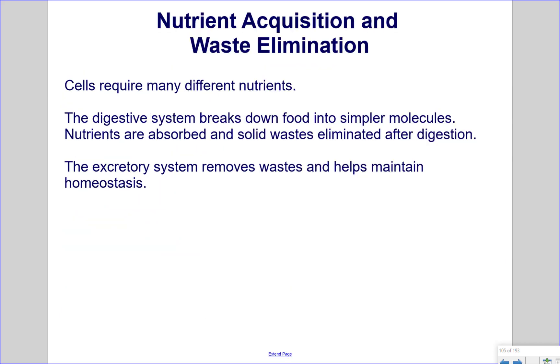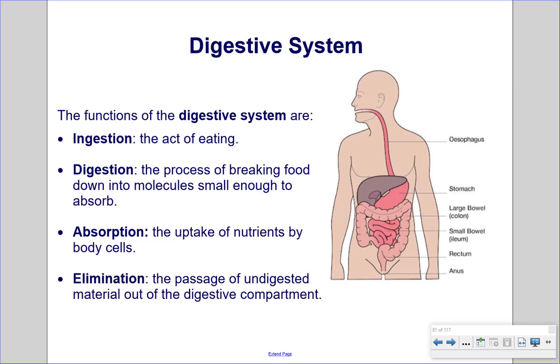Nutrient acquisition and waste elimination. Cells require many different nutrients. The digestive system breaks down food into simpler molecules. Nutrients are absorbed and solid waste is eliminated after digestion. The excretory system removes waste and helps maintain homeostasis. The functions of the digestive system are ingestion, the act of eating; digestion, the process of breaking food down into molecules small enough to absorb; absorption, the uptake of nutrients by body cells; and elimination, the passage of undigested material out of the digestive compartment.